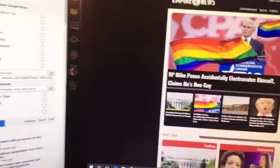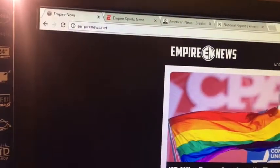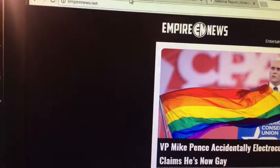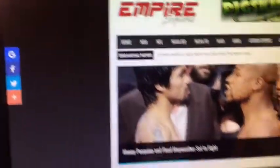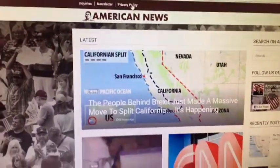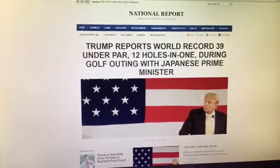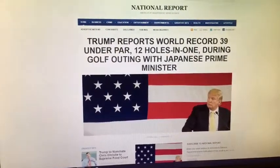Fake news can come in many forms. You can have websites like Empire News, there's Empire Sports, there's American News, and there's the National Report. All fake news, and you can tell by some of the headlines that you see.